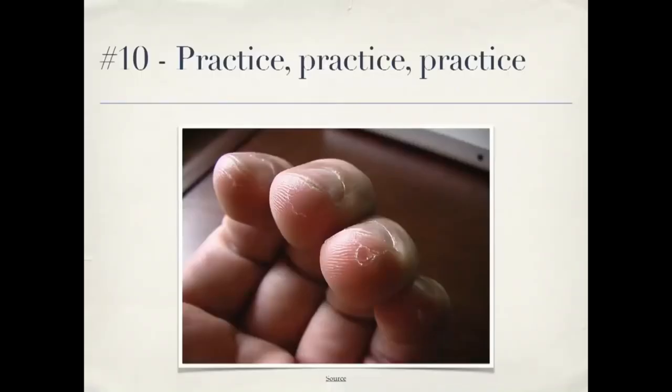Number ten: practice, practice, practice. Musicians don't only play when they're on stage in front of an audience, and the same thing applies to programming. Do code katas, go to Contributor Day, learn new techniques when you're not performing for a paying client — that's a way you can really improve your skills. And I am done. Thank you very much.